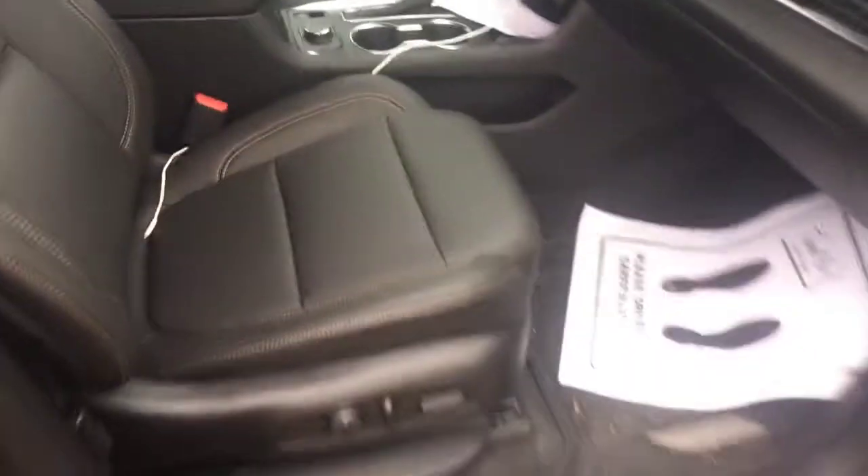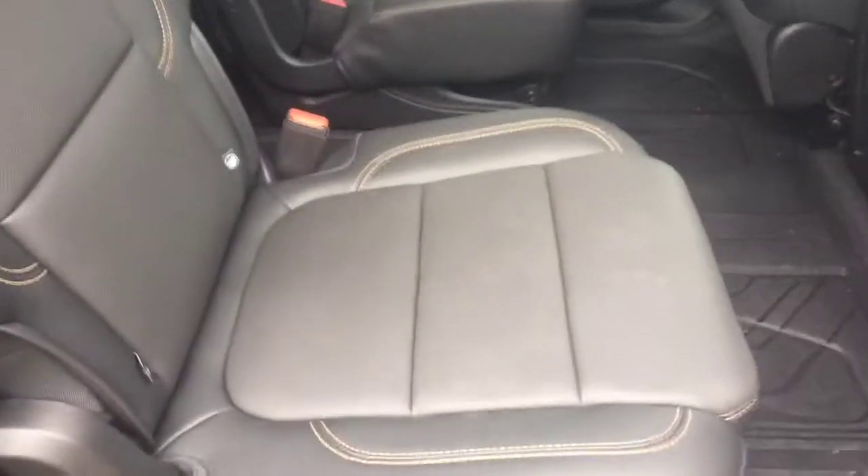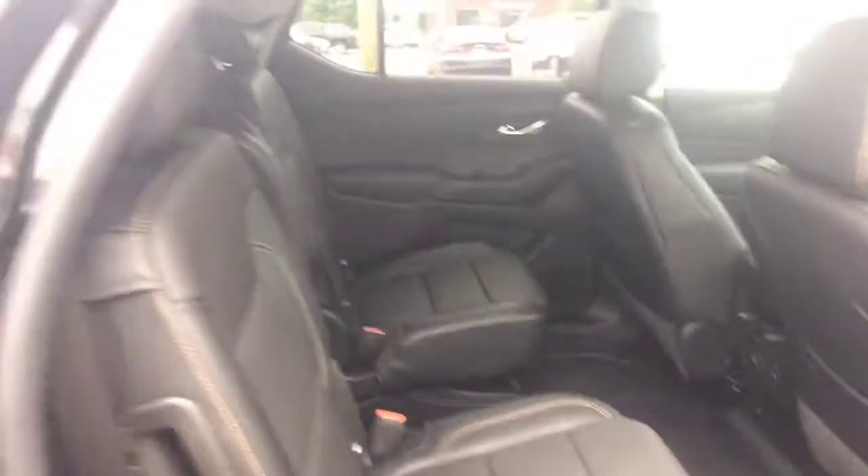I wanted to show you the inside real quick. The new Traverses are really, really sharp. I think you'll be pretty impressed with the new design — certainly not what they used to be. More like a van before; now they're like a true SUV. These things are pretty nice.